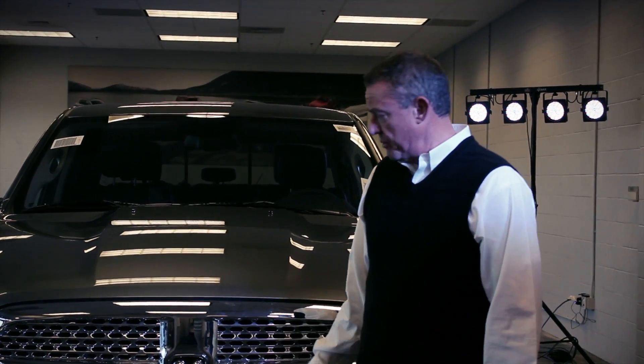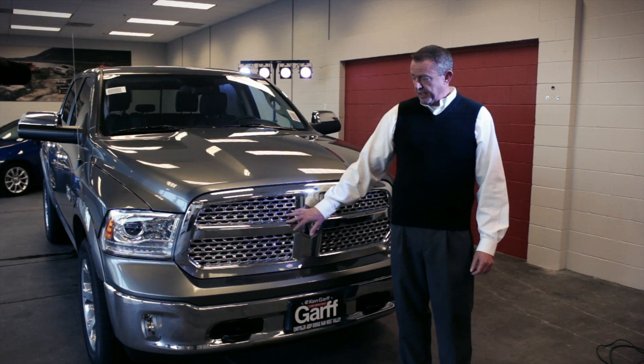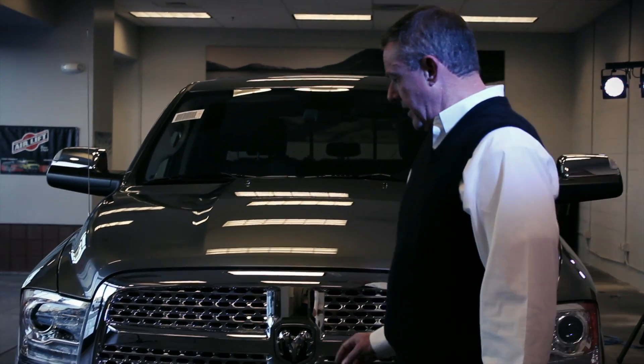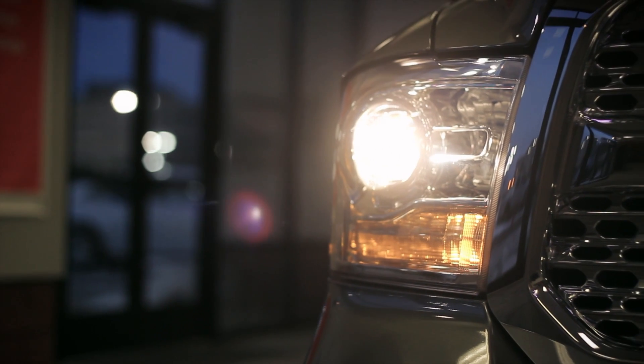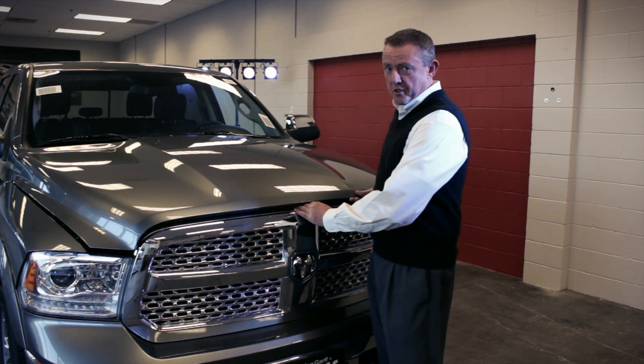This particular version is the Laramie, which has a grille that's specific to the trim level. On the new truck you've got a 10% larger grille face, slightly redesigned tow hooks in the front, a chrome bumper, and high-energy output headlights.